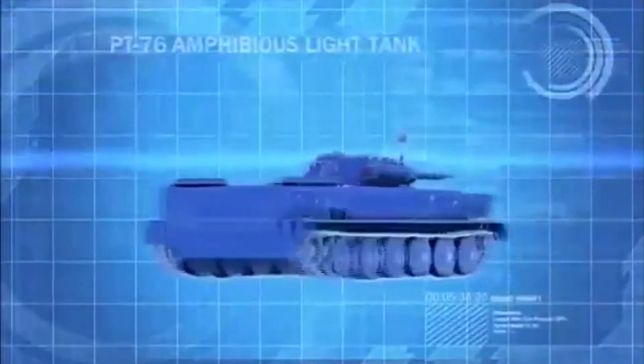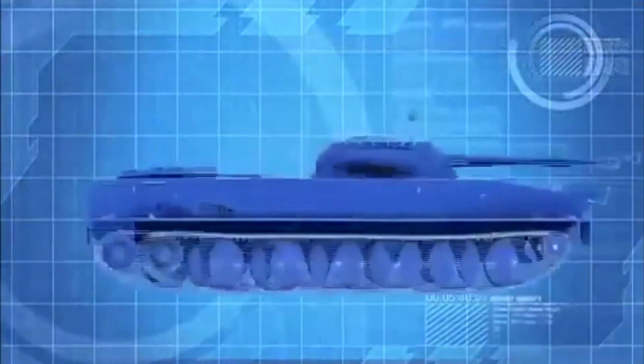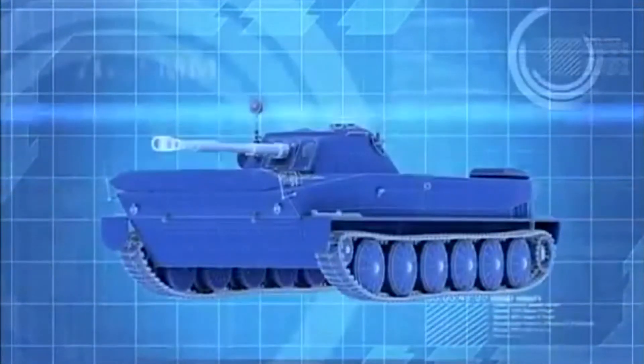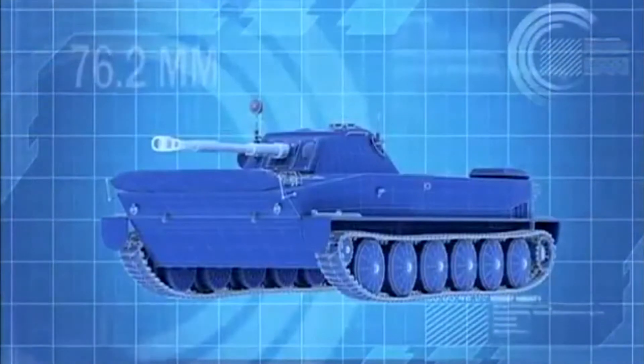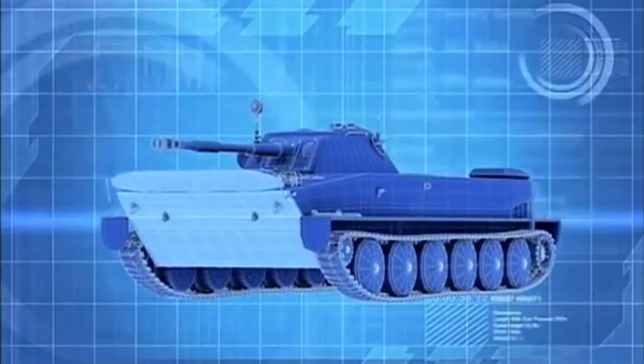The PT-76 is a Soviet-designed light tank with a crew of three. It's armed with a 76.2-millimeter main gun, but it has only 17 millimeters of frontal armor.